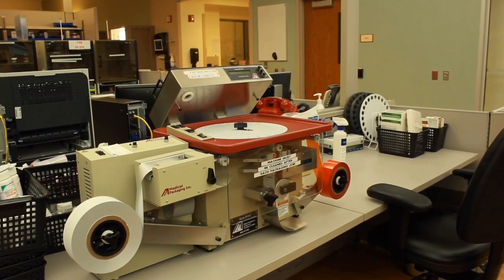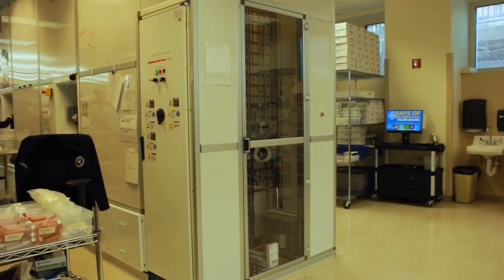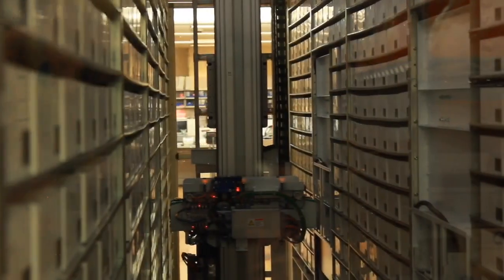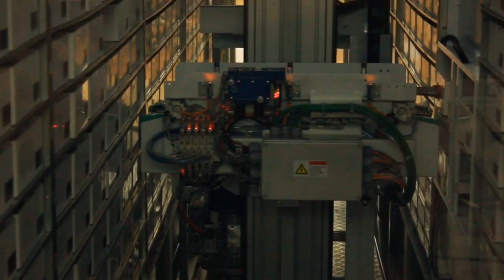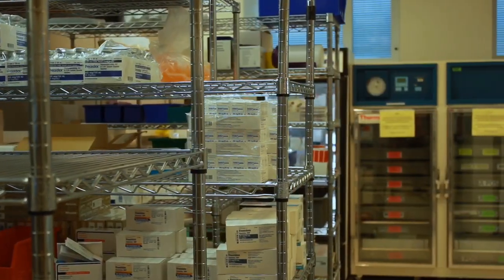The pharmacy has a prepackaged station for creating unit dose medications that get stored in our box picker. The box picker is an automated storage system that aids in pulling medications and holds over 2,000 drugs at a time. Other medications such as large volume, refrigerated, and study drugs are kept on this side of the pharmacy as well.